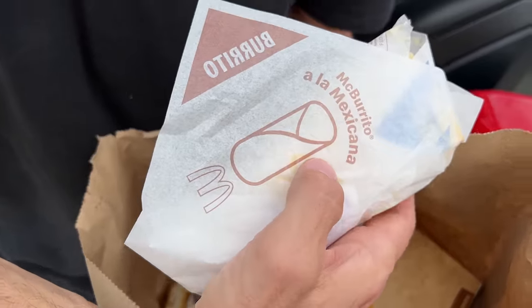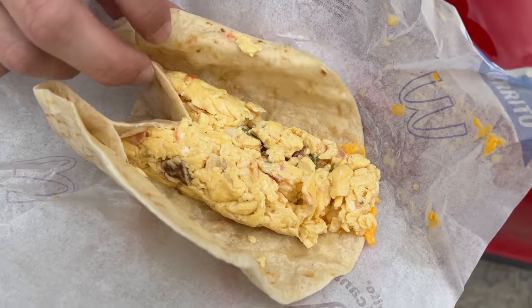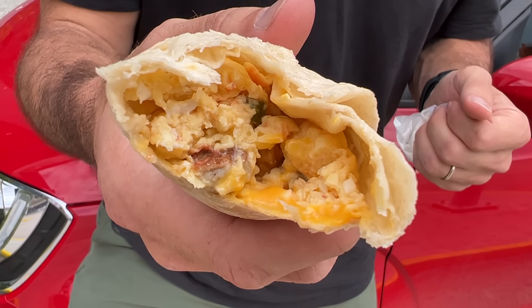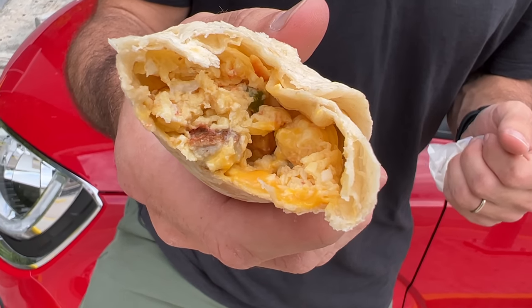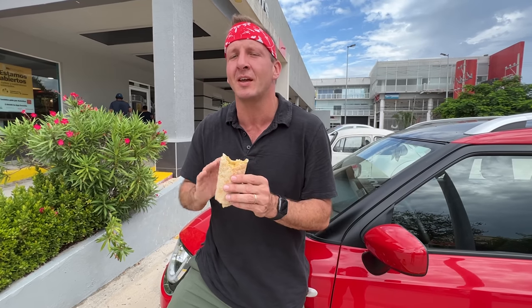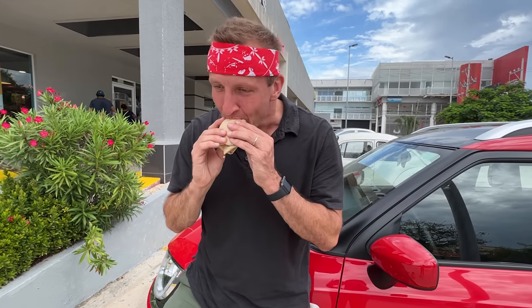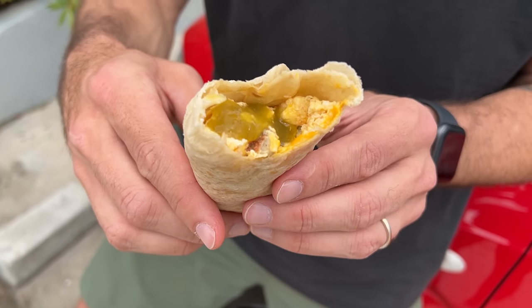This is a McBurrito a la Mexicana. It is just scrambled egg, cheese, and then it looks like they have some kind of pico de gallo mixed in there. Cheesy, drippy, eggy. It's a very nice burrito. Actually, it tastes like the American breakfast burrito, just with more thickness to it. I'm going to put some of that green salsa all over the top to see if it gives it a little kick. A little salty, sour, spicy — more spice than you would expect from most McDonald's. It's a welcome little punch in the pants.